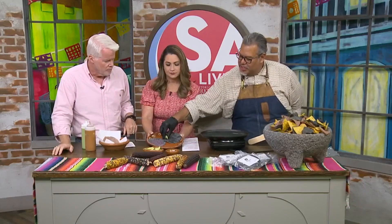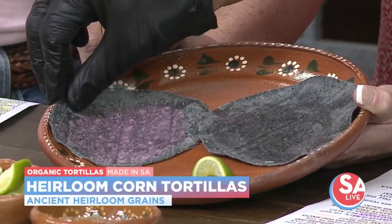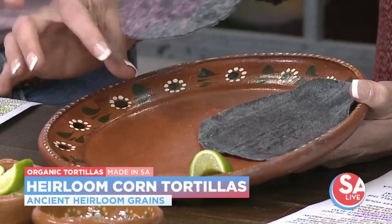Welcome back, sir. These blue and pink tortillas — they're the real McCoy, right? Yes, these are real. When you add a little bit of lime to your tortilla, it should cause a chemical reaction. And after a couple of seconds, you'll see it turns different colors.